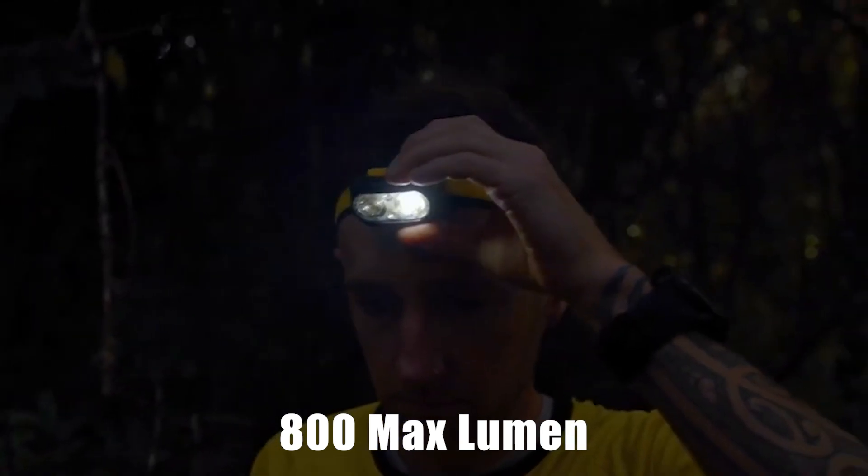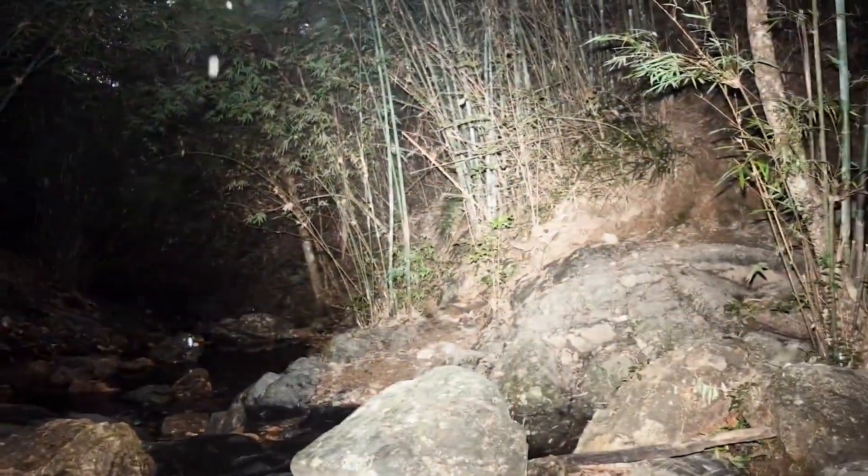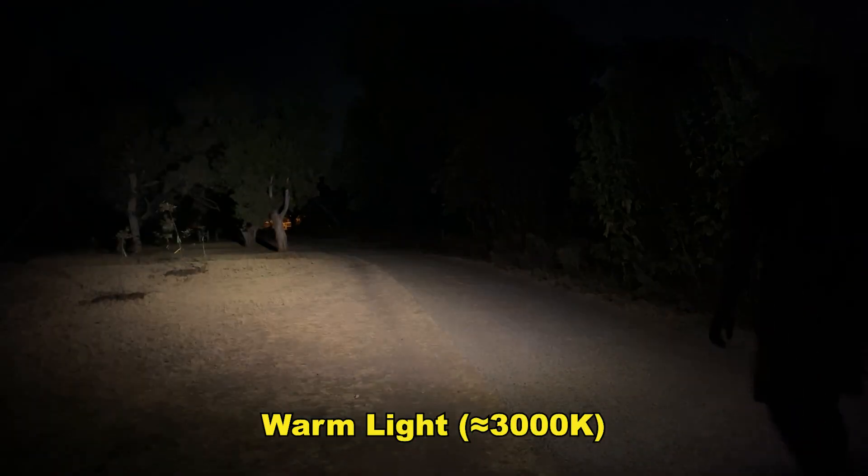The second light is the Nightcore UT27, offering 800 lumens max output and a 183-yard throw. While not featuring MTC UHE, this trail running headlamp includes both white and warm light options, making it ideal for adverse weather conditions.